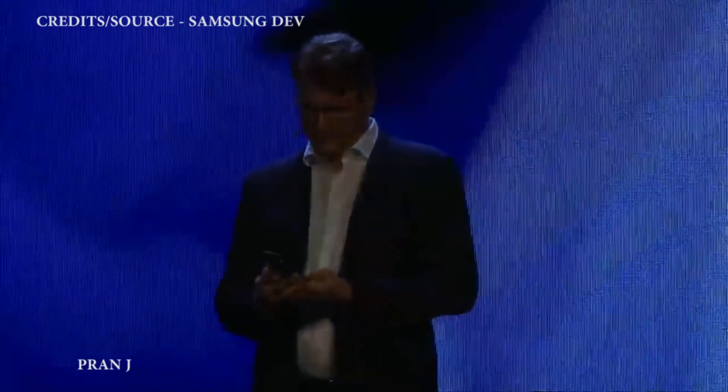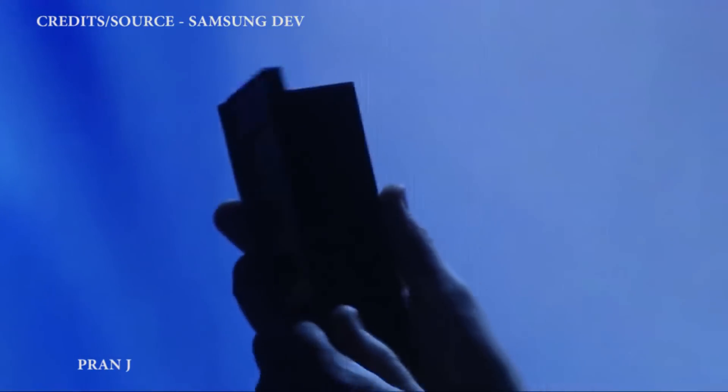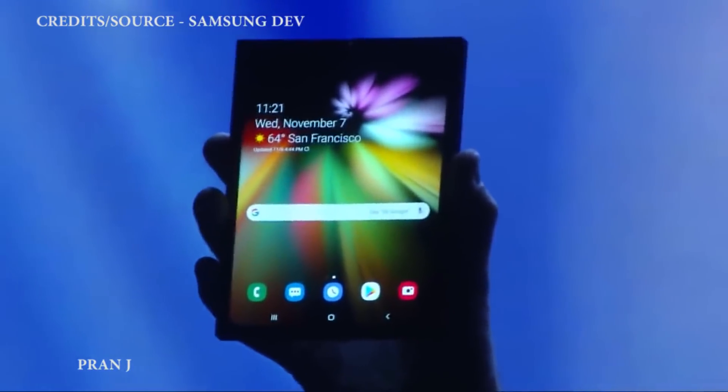Today is a big milestone, and I'm sure you're all wondering what it looks like in real life and how it works. It's finally here. When it's open, it's a tablet, offering a big-screen experience. When closed, it's a phone that fits neatly inside your pocket.